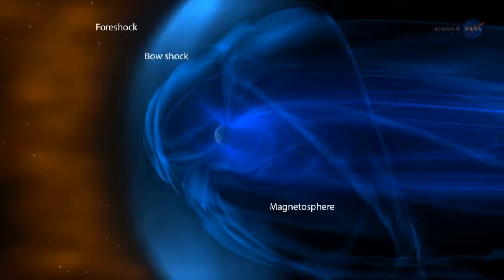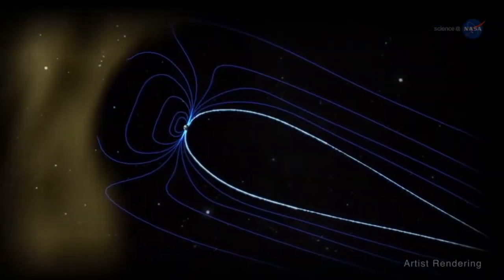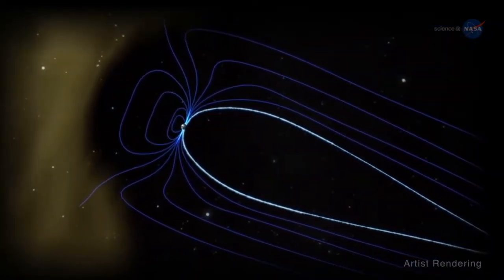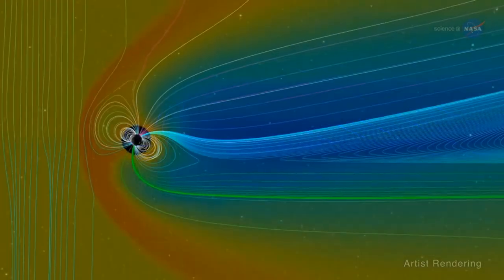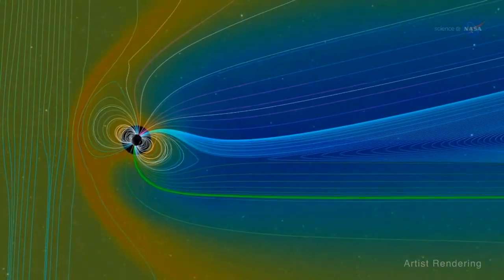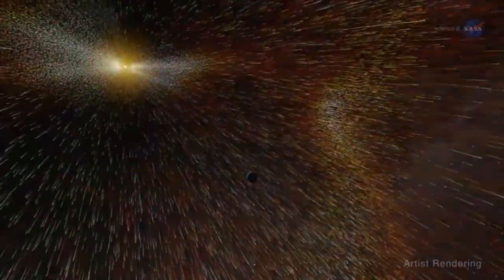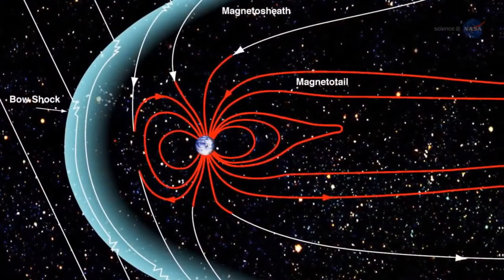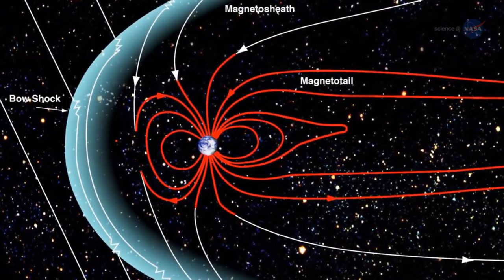The solar wind forms a bow shock in front of Earth's magnetosphere. The fast-moving plasma of the solar wind blows past Earth, but it cannot penetrate our magnetosphere, explains Maxim Markovitch of NASA's Goddard Space Flight Center. The solar wind has a magnetic field, and the Earth's magnetosphere is almost like a solid body for that wind, so the solar wind forms a bow shock in front of the outer edge of the magnetosphere. Studying Earth's bow shock can unlock the secrets of the solar wind, allowing us to better understand its complicated effects on our planet.